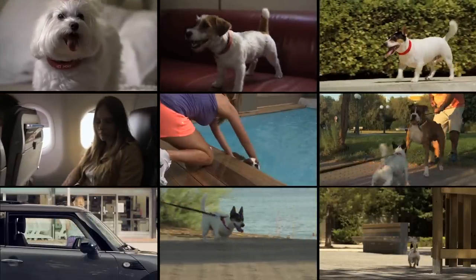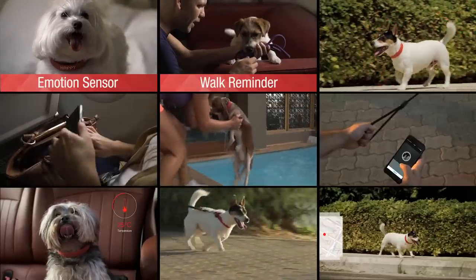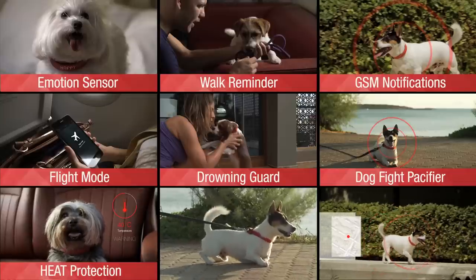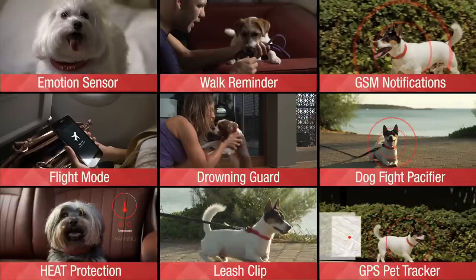Kion has so many features: emotion sensor, walk reminder, GSM notifications, flight mode, drowning guard, fight pacifier, heat protection, leash clip, and GPS pet tracker.